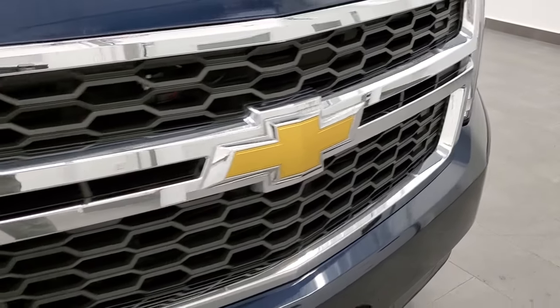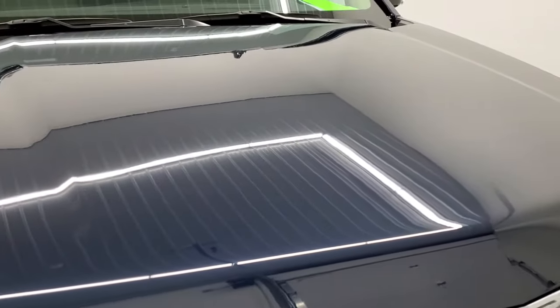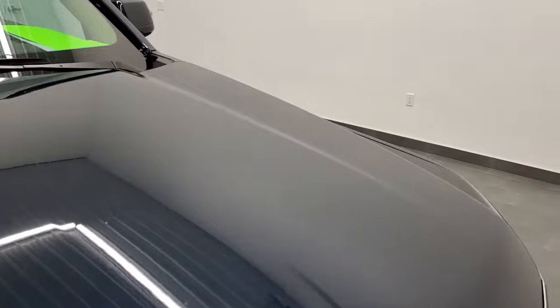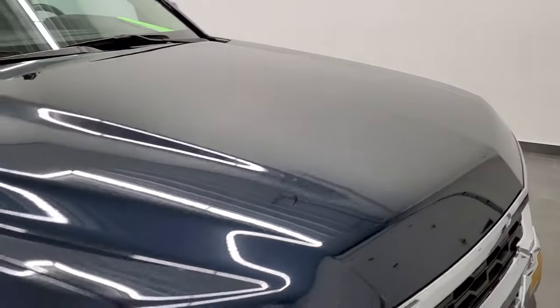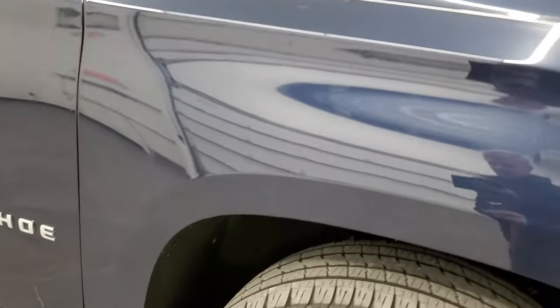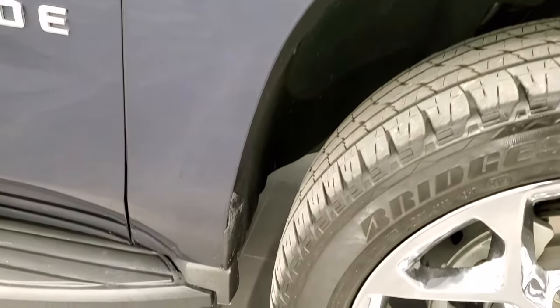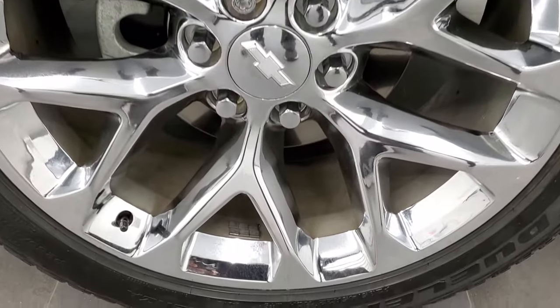The grille is in really nice shape too. The hood looks like it's in excellent condition — no major dents or dings on there. And the passenger-side front fender is in excellent shape too. Passenger-side rim, no scuffs or scrapes on that one.